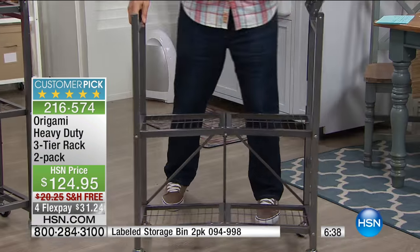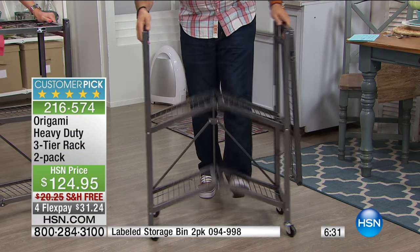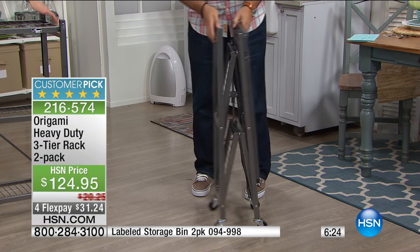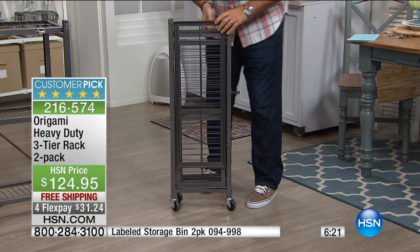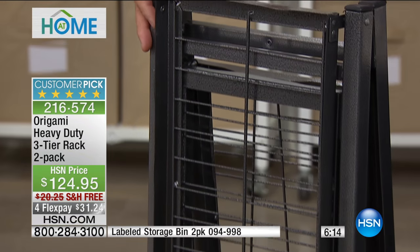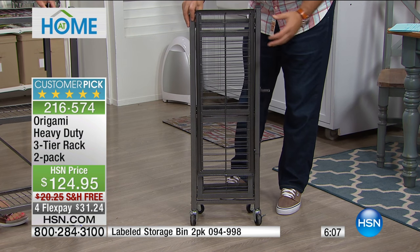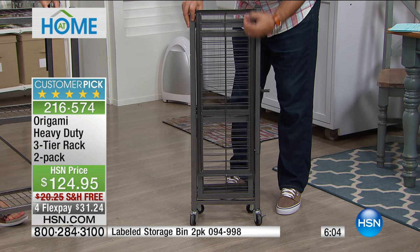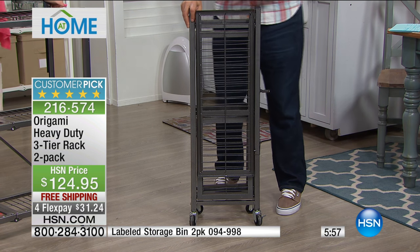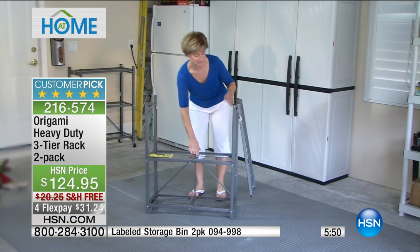Let's talk about the powder coating for a second. The cheap way to make something look this good is to paint it, but Origami powder coats. Look at the bottom — if you ever want to see how well your furniture's made, get underneath it. With Origami, you're not going to see a single chip, scratch, or run of paint, because the powder coating process is much more involved. You put an electrical current through the metal, then spray it with the dry powder coating material, which literally binds and wraps itself around every piece. That's why we can claim it's chip-resistant, scratch-resistant, and — more importantly — corrosion-resistant. That's why you can use it indoors or outdoors.